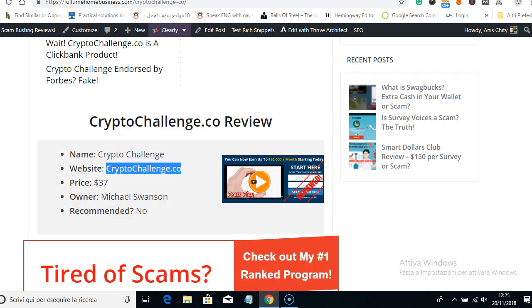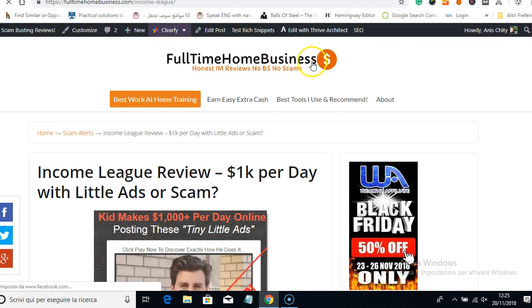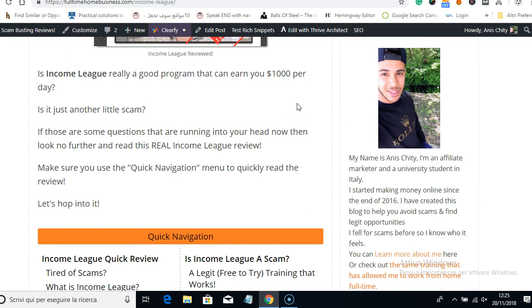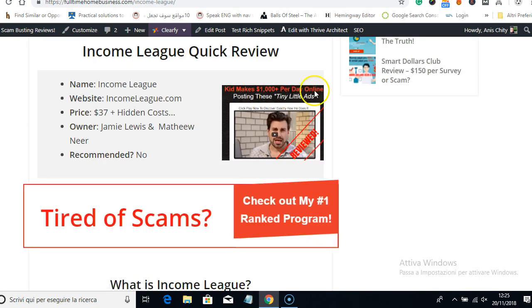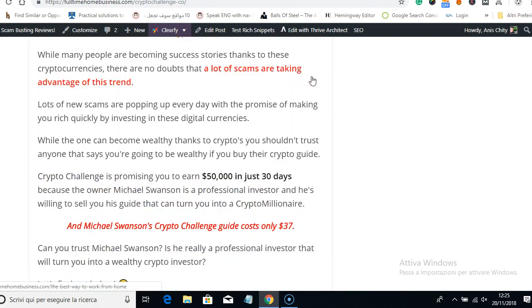The last example I'll show you is Income Link, another new scam I recently reviewed. It says $1,000 per day online — they just splash any numbers they want and keep lying. The price is the same, $37. I believe they belong to one scammer who just creates a bunch of similar cookie-cutter websites and sells them to other people.